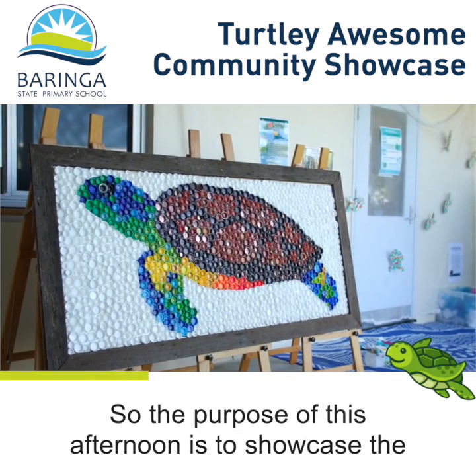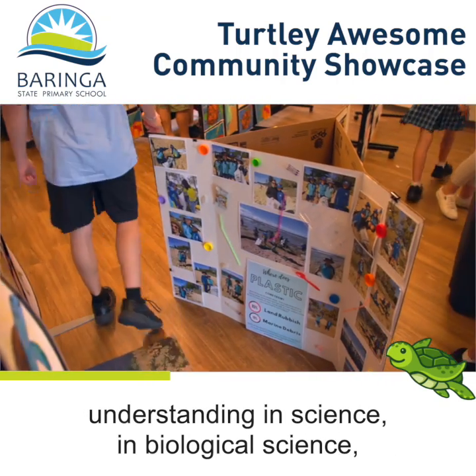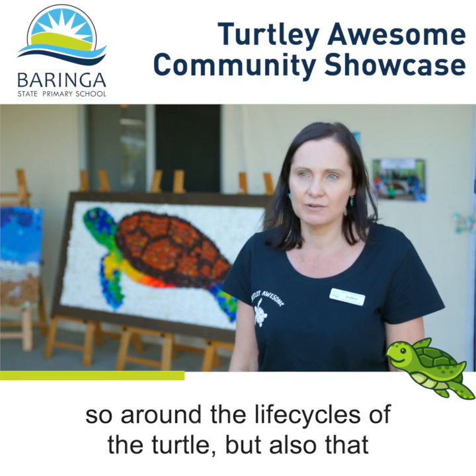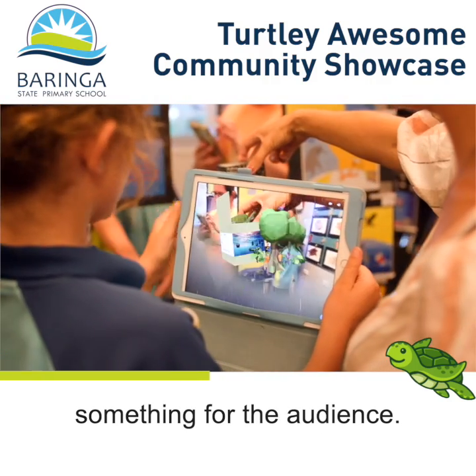The purpose of this afternoon is to showcase the student work they've created to demonstrate their understanding in science — specifically biological sciences around the life cycles of the turtle — but also coastal erosion, and their ability to code and design something for the audience.